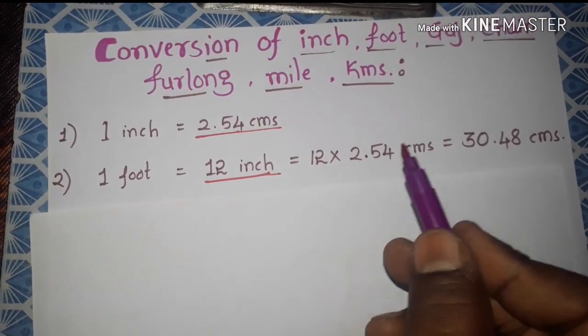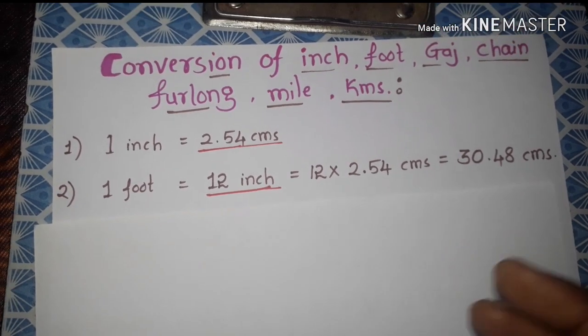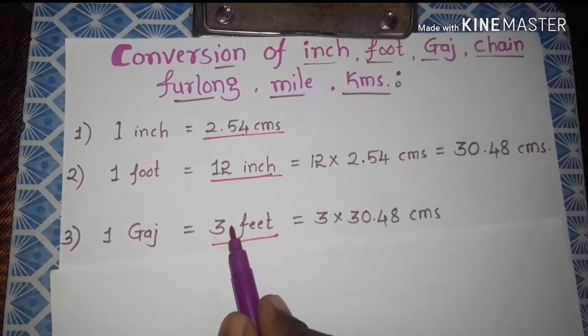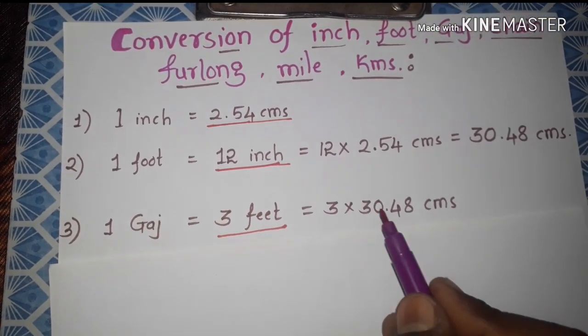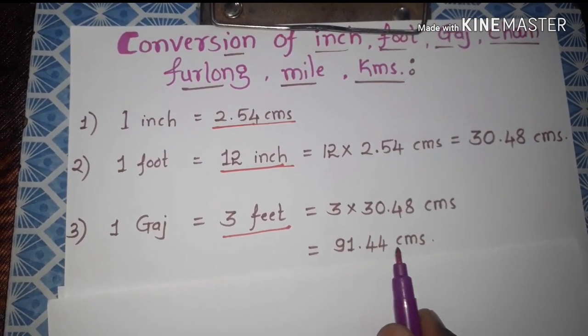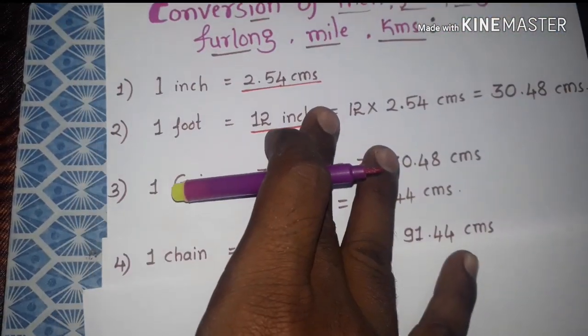When we multiply 12 into 2.54 we get 30.48 centimeters. Next one is yard — one yard is equal to 3 feet, so 3 into one foot equal to 30.48 centimeters, and we get 91.44 centimeters.